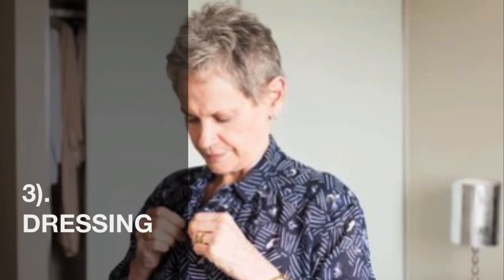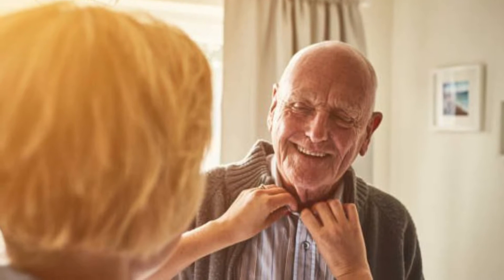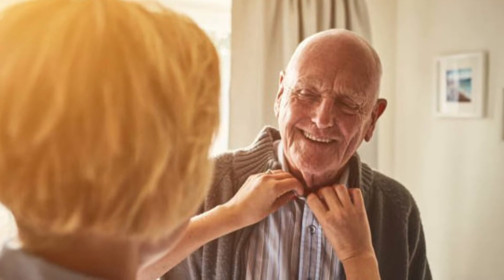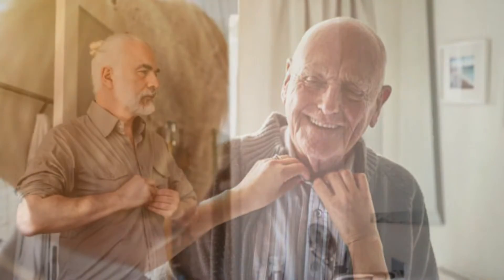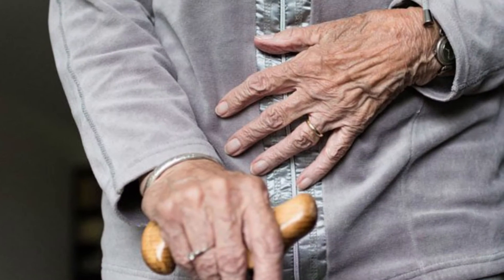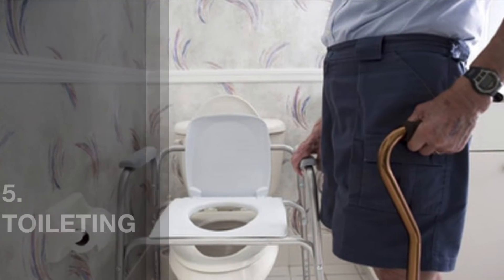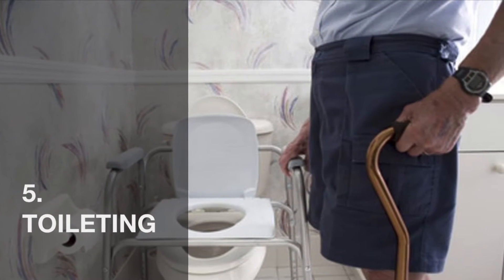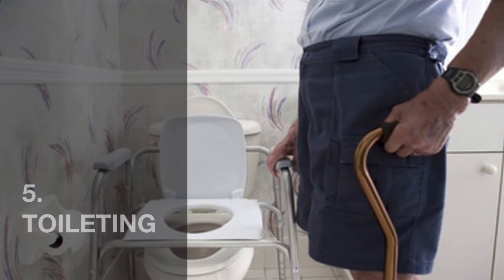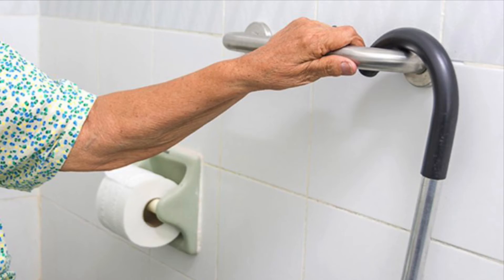Number three, dressing. Is the individual able to choose appropriate clothing? Are they able to put on and take off these items, including fastening and unfastening them properly? Number four, continence. Can the individual maintain control over their bladder and bowel function? Number five, toileting. Is the individual able to transfer on and off the toilet, clean themselves, and re-secure their clothing?